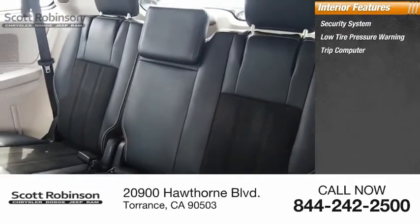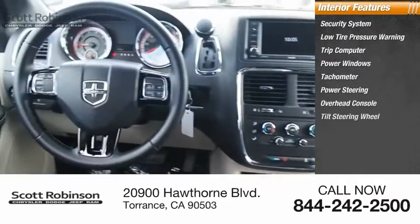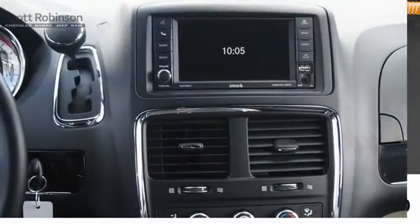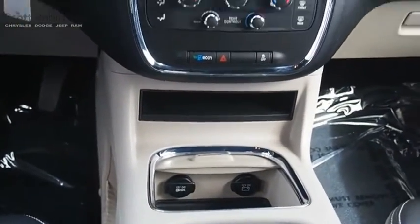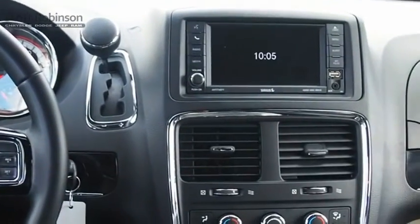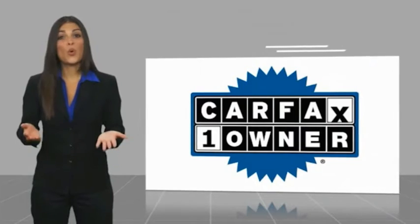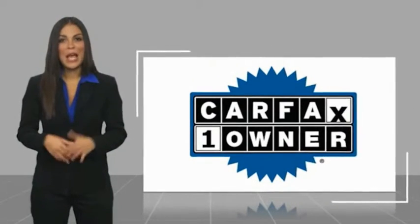Additional features include a trip computer, power windows, tachometer, power steering, overhead console, tilt steering wheel, panic alarm, and driver vanity mirror. Your new ride is just a phone call away. This is a one-owner vehicle with a Carfax vehicle history report.